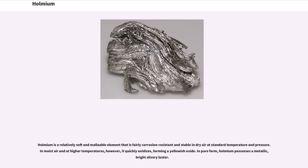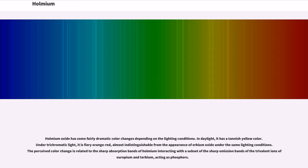Holmium is a relatively soft and malleable element that is fairly corrosion resistant and stable in dry air at standard temperature and pressure. In moist air and at higher temperatures, it quickly oxidizes, forming a yellowish oxide. In pure form, Holmium possesses a metallic, bright silvery luster. Holmium oxide has dramatic color changes depending on lighting conditions: in daylight it has a tannish yellow color; under trichromatic light it is fiery orange-red, almost indistinguishable from erbium oxide. The perceived color changes relate to the sharp absorption bands of Holmium interacting with a subset of the sharp emission bands of trivalent europium and terbium ions acting as phosphors.